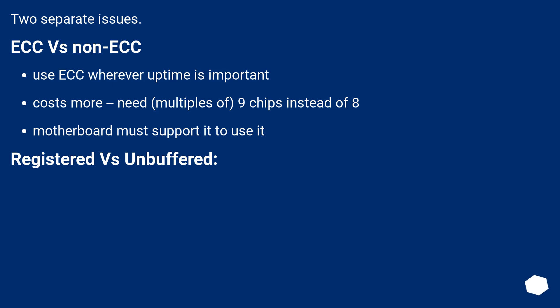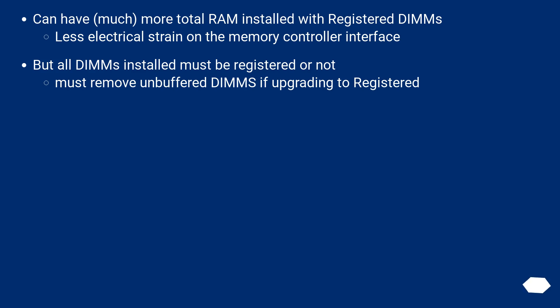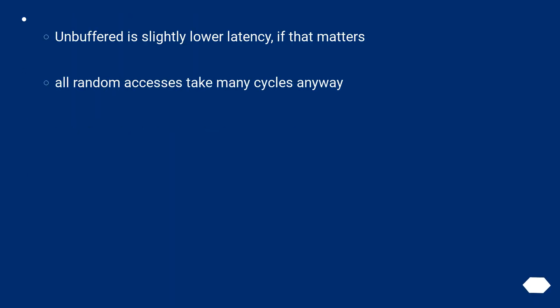Two separate issues. ECC vs. Non-ECC: use ECC wherever uptime is important. It costs more and needs multiples of 9 chips instead of 8; the motherboard must support it. Registered vs. Unbuffered: you can have much more total RAM installed with registered DIMMs, with less electrical strain on the memory controller interface. But all DIMMs installed must be registered or all unbuffered — you must remove unbuffered DIMMs if upgrading to registered. Registered is also more expensive and a cycle slower to access. Unbuffered is slightly lower latency, if that matters.